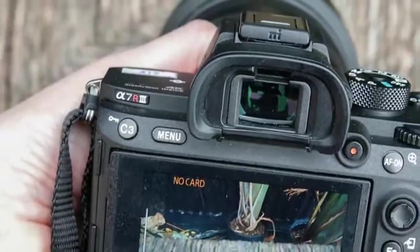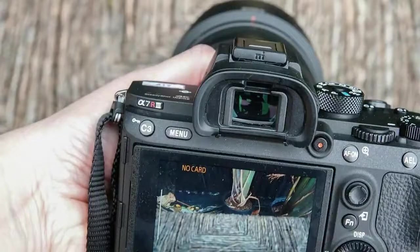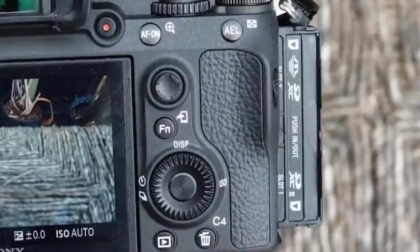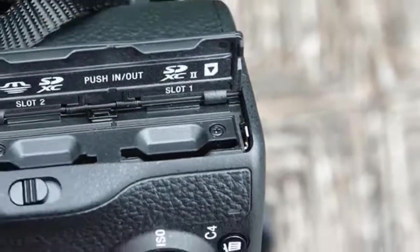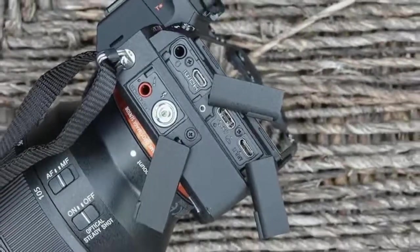The full-frame A7R models are Sony's image quality flagship cameras. The A1 A90 is the speed demon, but the high-resolution, anti-aliasing filter-free A7R series rules Sony's roost when it comes to tonal range, sharpness, color fidelity, and other important characteristics that frequently get sacrificed when you're shooting action.